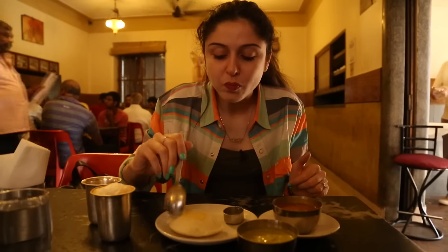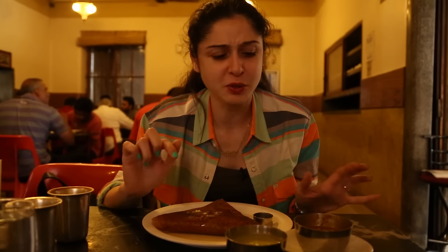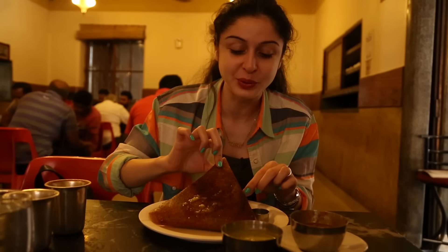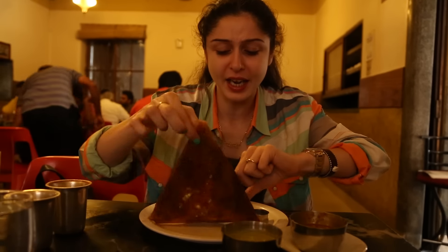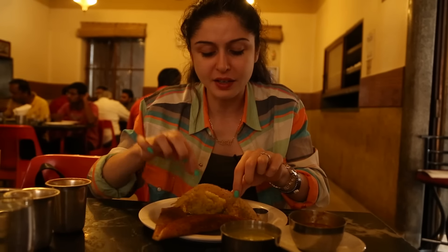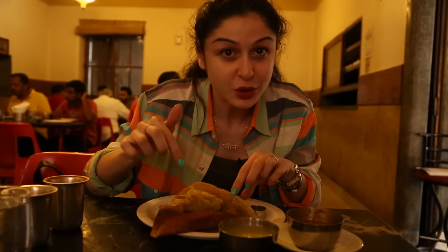So good! My masala dosa is here, and it's meant to be eaten with the sambar and the chutney — for our international viewers who don't know about it. That is all clarified butter or ghee on it. I'm going to flip it over so you can see what's inside. It has a bit of a potato and onion mix, which is why it's called a masala dosa — that's the masala in the dosa.